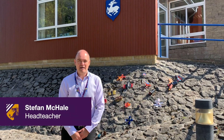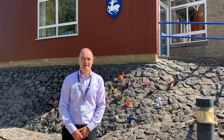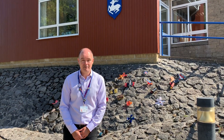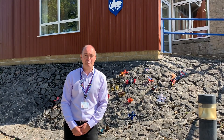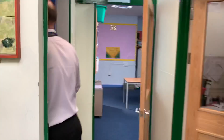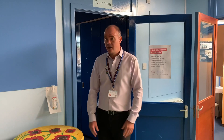Hi everybody, my name is Stefan McHale. I'm head teacher here at Fairlands Middle School, part of the Wessex Learning Trust. Today's video is about showing you some of the safety measures we put in place to try and reassure you and excite the children about their return to school next week.